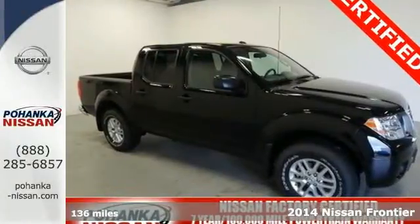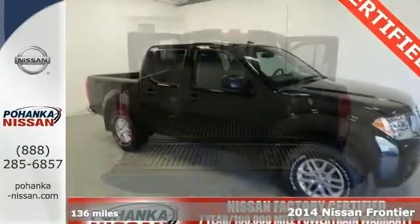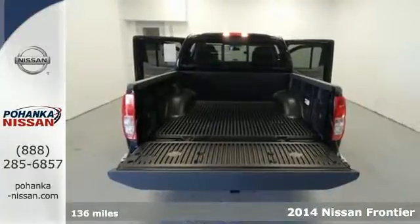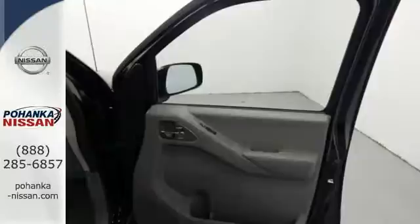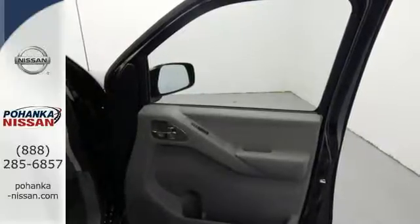Here's a 2014 Nissan Frontier. Step up your game in this spacious and comfortable 4-door truck. It has convenient features like variable intermittent wipers and stability and traction control.